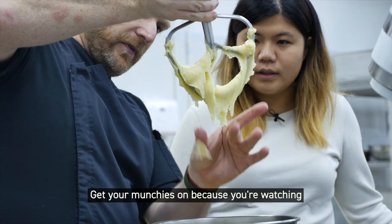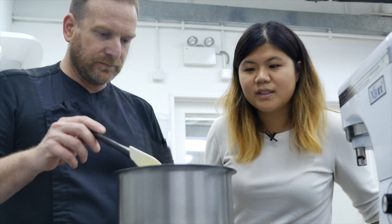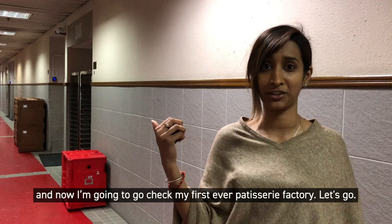Get your munchies on because you're watching Taste Buds. I'm Natasha from Taste Buds and now I'm going to go check out my first ever patisserie factory. Let's go!